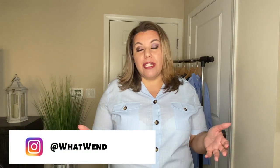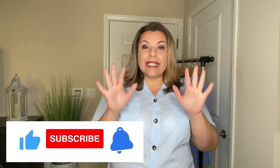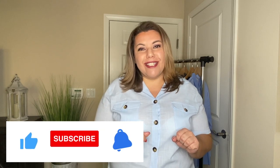Welcome to What Wendy Wears. My name is Wendy, and today we are going to take a look at your closet. Most of us have clothes in our closet that we may not wear very often, but a lot of these pieces are pretty versatile. So what we're going to take a look at is 10 items that are in most of our wardrobes and make 10 outfits out of them. We're going to take a look at the pieces first, and then I'm going to put the outfits together.